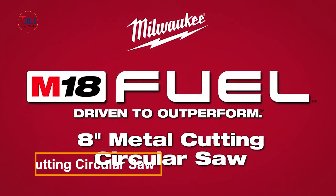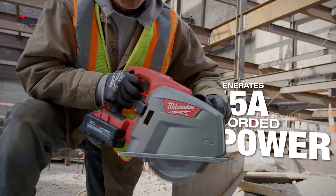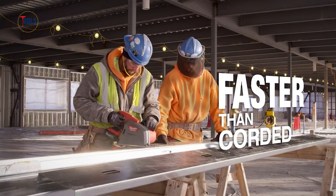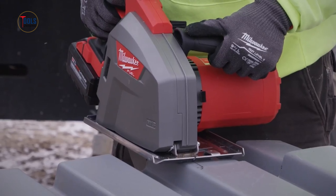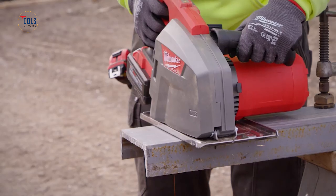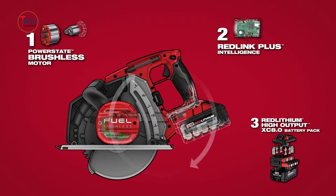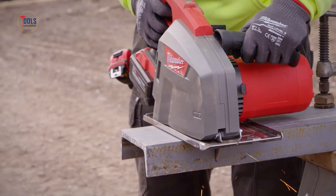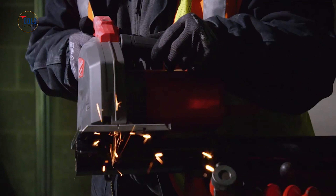The M18 Fuel 8-inch metal cutting circular saw delivers unmatched performance with 15-amp corded power and 4,000 RPM speed. Ideal for rugged applications, it cuts through corrugated decking, providing up to 120 feet per charge on the M18 platform. The PowerState brushless motor ensures faster cuts, while RedLink Plus Intelligence offers optimal performance and protection. Paired with the M18 Red Lithium High Output XC 8.0 battery, it delivers 50% more power and operates 50% cooler than standard batteries. With a 2- and 9/16-inch cut capacity, it handles demanding tasks, elevating cutting precision and productivity.